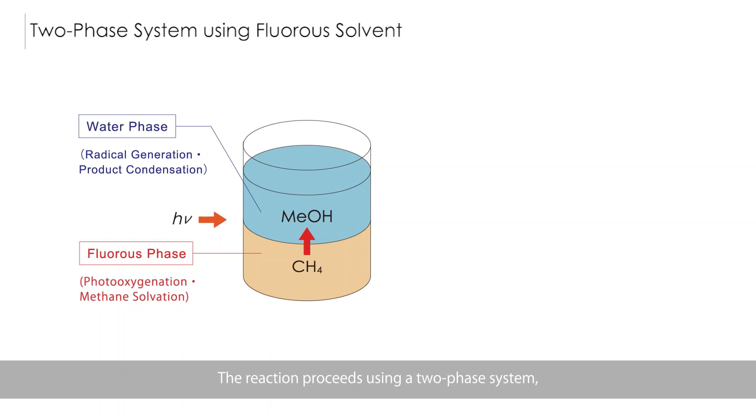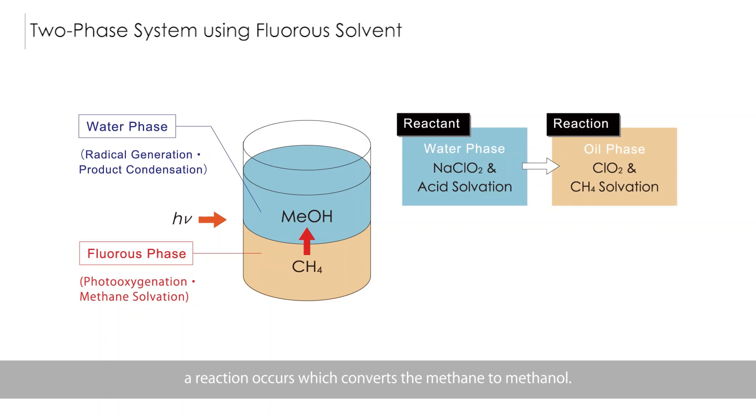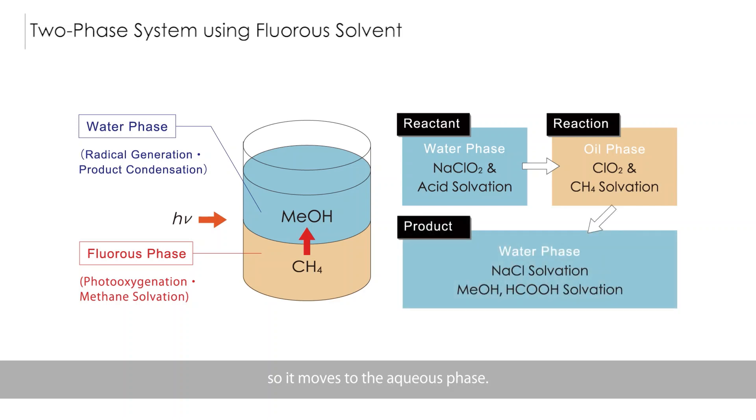The reaction proceeds using a two-phase system, starting out with water and an organic solvent. The reactant, chlorine dioxide, is synthesized in water and then moves to the organic solvent phase. Composed of fluorine and carbon, the organic solvent has low reactivity with other chemicals, but easily dissolves methane, oxygen, and chlorine dioxide. When these three gases are placed in a reactor and irradiated with light, a reaction occurs which converts the methane to methanol. The resulting methanol is not soluble in the organic solvent, so it moves to the aqueous phase, and the aqueous solution can then be extracted to obtain the product.